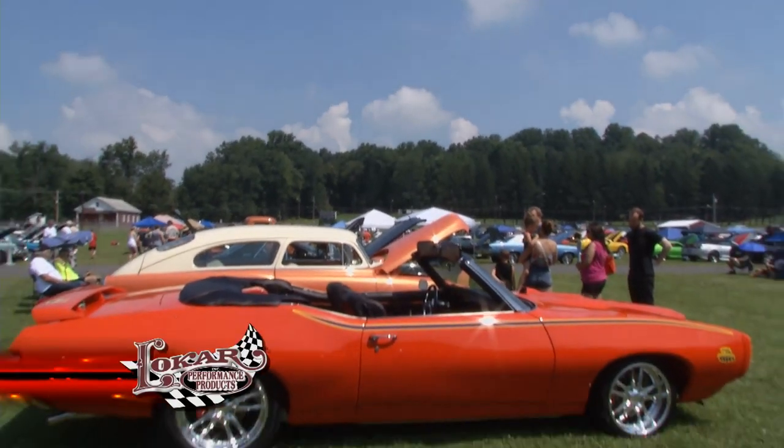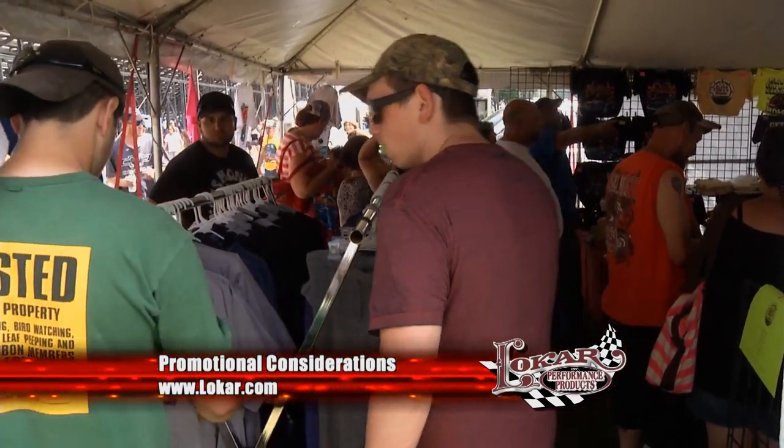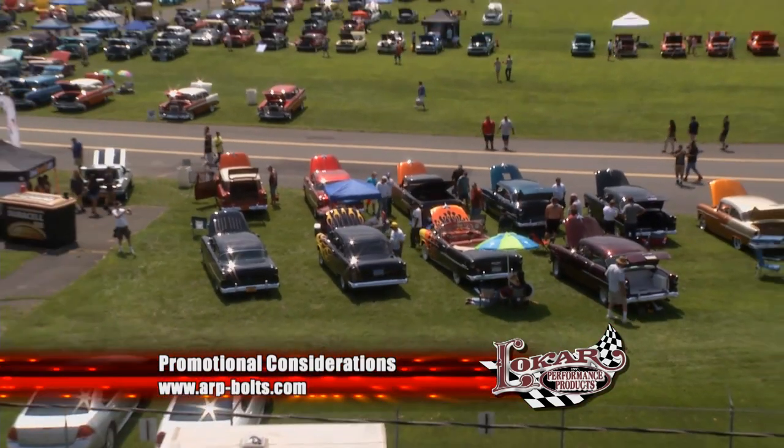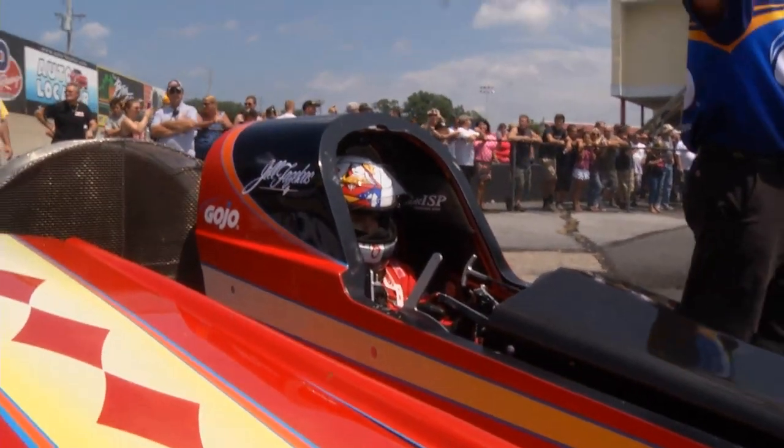That winds up this week's edition of the Low Car Car Show. Be sure to join us next time when we bring you along to the 46th annual gathering of the National Street Rod Association in Louisville, Kentucky. See you then.